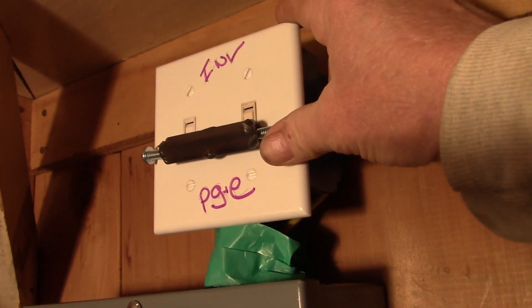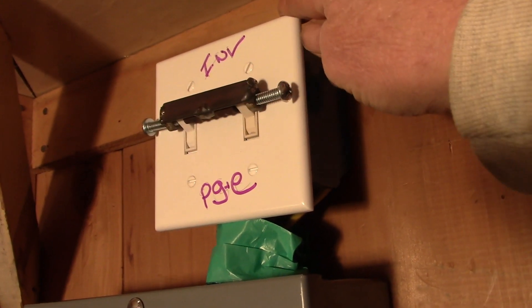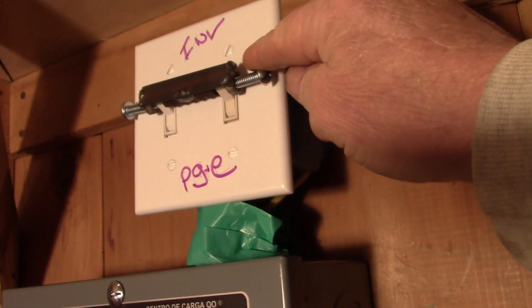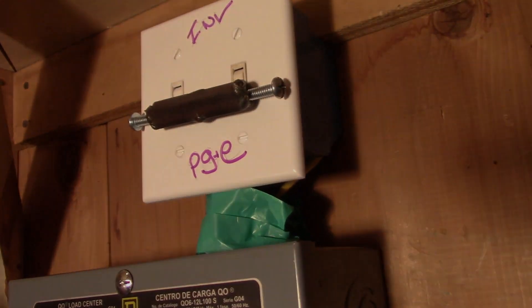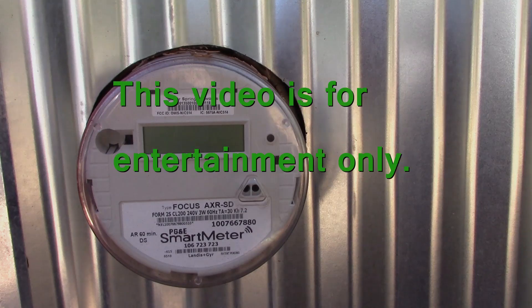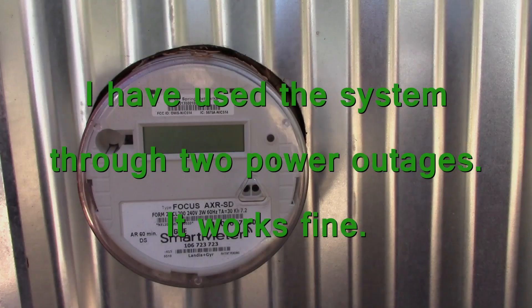The transfer switch will hardwire into my power panel. Its job is to keep the PG&E power from mixing with my inverter power. Using a transfer switch means no more cords through windows and doors. One more thing: if my solar system saves me twenty dollars a month, wouldn't that be the same as PG&E giving me twenty dollars a month?